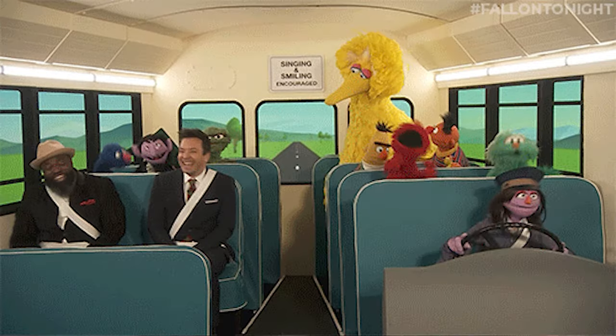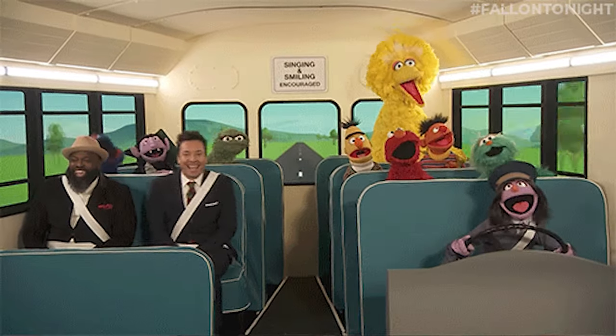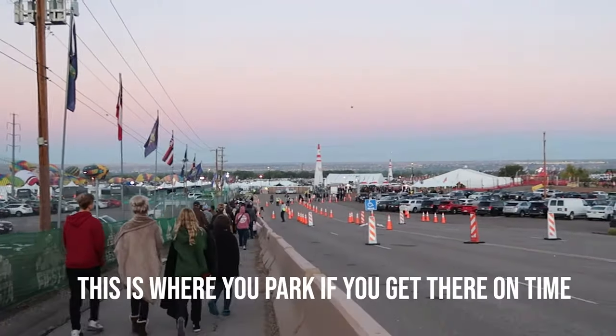A couple things to note as I pulled in: parking was $20 cash only, and they tell you that right as you pull up. Once you pull into the parking, they give you two options. There's actually a free shuttle because the parking lot is so far away. Or you can park and walk, which is the option I'm taking.